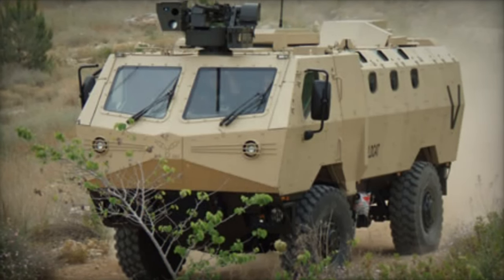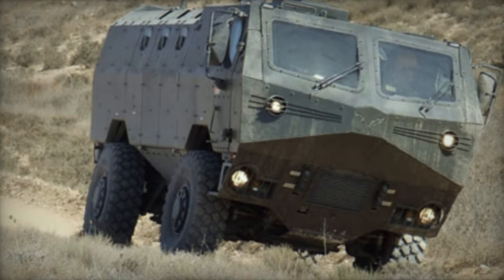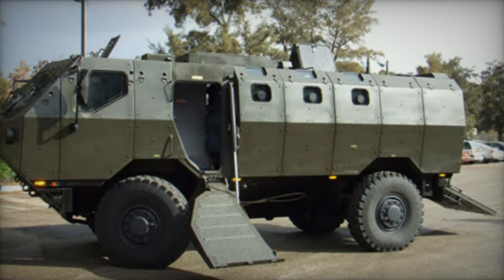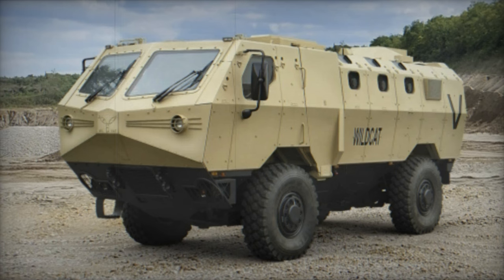The Wildcat Mine Resistant Ambush Protected Vehicle was originally developed by Israel Military Industries as an independent project aimed at fulfilling the specifications set by the U.S. Marine Corps. Designed for urban warfare scenarios, the Wildcat boasts versatility in combat situations. Despite meeting the required standards, the vehicle did not secure any production orders from the U.S. Marines.